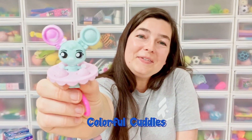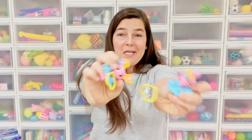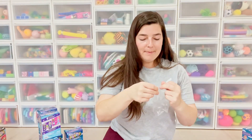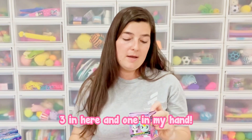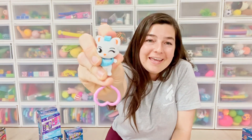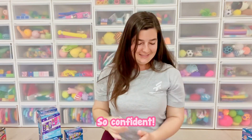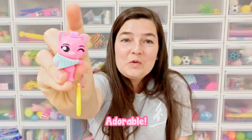Colorful Cuddles — that makes me want to cuddle them. I just got another Edgy Ava. So after just saying that about duplicates, I got a duplicate — but that's okay. I'm going to put her back. There are still four more — three in here and one in my hand. We got Dapper Dex and he is winking — so confident. Dressy Doodle is also winking at us. Adorable. We are down to the last two.